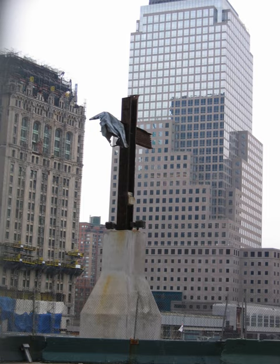The World Trade Center Cross, also known as the Ground Zero Cross, is a formation of steel beams found among the debris of the World Trade Center site in Lower Manhattan, New York City, following the September 11 attacks in 2001. This set of beams is so named because it resembles the proportions of a Christian cross.